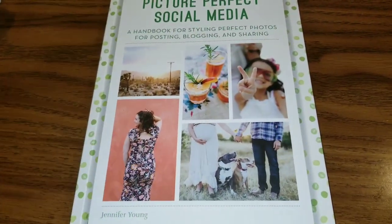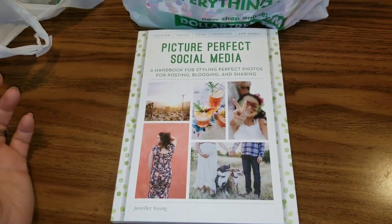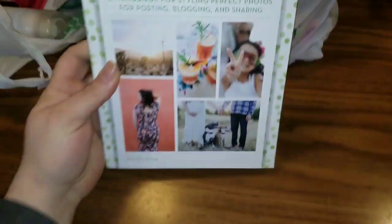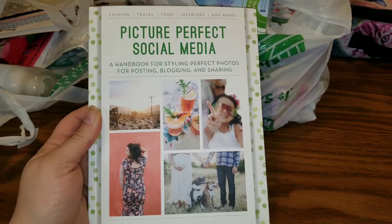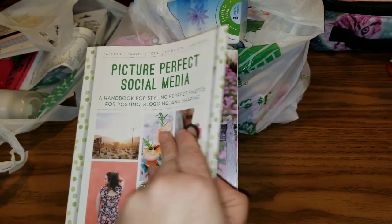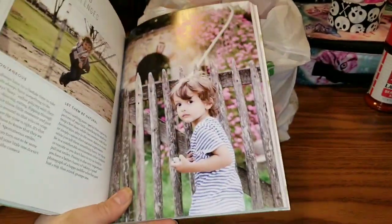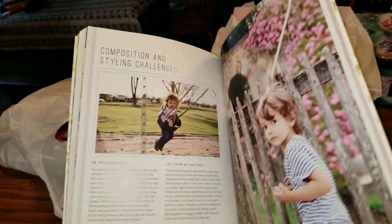I don't know if I've seen anyone find this book yet, but I just thought it was really cute. It is by Jennifer Young and it is called 'Picture Perfect Social Media: A Handbook for Styling Perfect Photos for Posting, Blogging, and Sharing.' Opening this book right to this spot and seeing this adorable little kid — I was like, okay, I'm buying this just for the pictures.